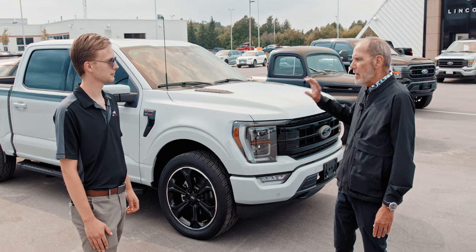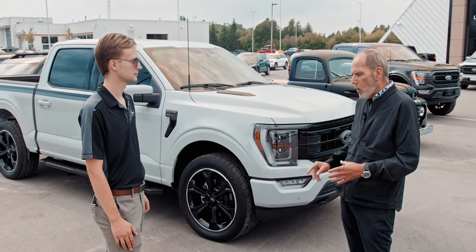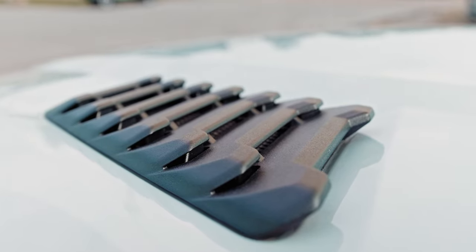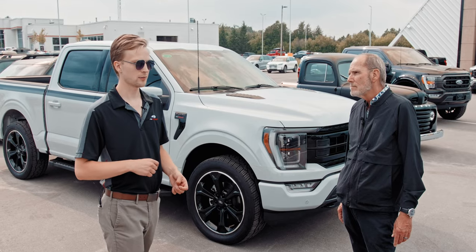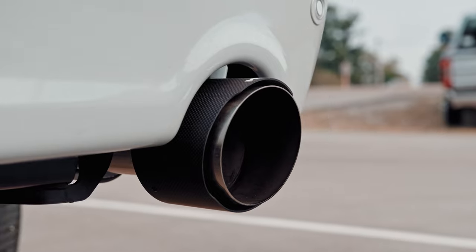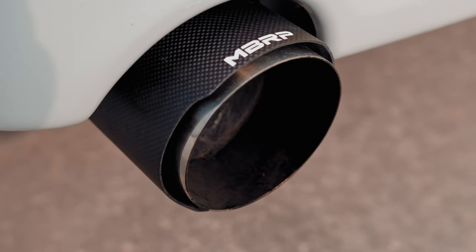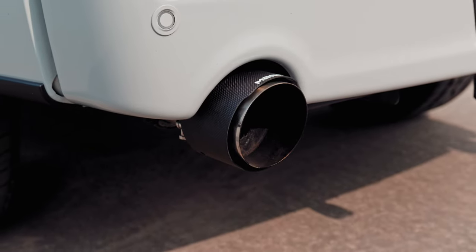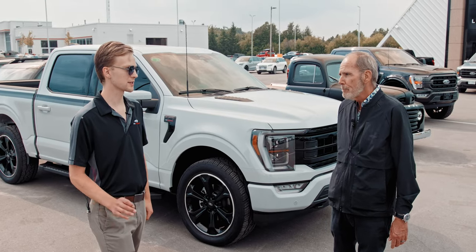Now, the special features of the blackout package. If you took this truck without the blackout package, standard is going to be a single exit exhaust. You can still get a dual exhaust, but it's going to be below the bumper instead of set into the bumper like this one. MBRP puts out a great product and this carbon fiber shell with the larger diameter tips looks fantastic with that cutout bumper — and sounds incredible.